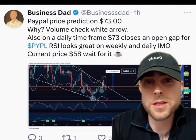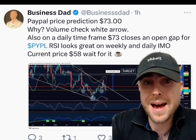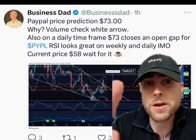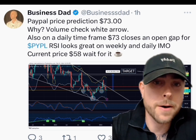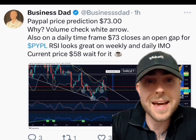Let's talk PayPal first, and I'm going to zoom in on the chart for you. I posted this on X — if you're not on X, make sure you follow me at Business Dad with three S's. PayPal price prediction: $73. Why? Volume — check the white arrow, which I'll show you in a second. Also on a daily timeframe, $73 closes an open gap for PayPal. RSI looks great on a weekly and daily, in my opinion. Current price: $58.